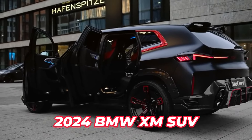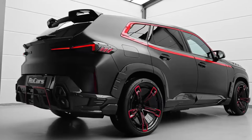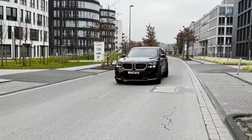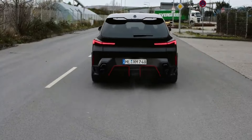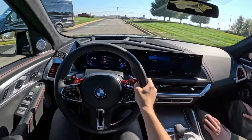The 2024 BMW XM is a powerful and luxurious SUV designed from the ground up, featuring a twin-turbocharged V8 engine and a plug-in hybrid system that can produce up to 738 horsepower. This powerful engine can reach 60 miles per hour in just 3.7 seconds and can even operate on electric power for errands.